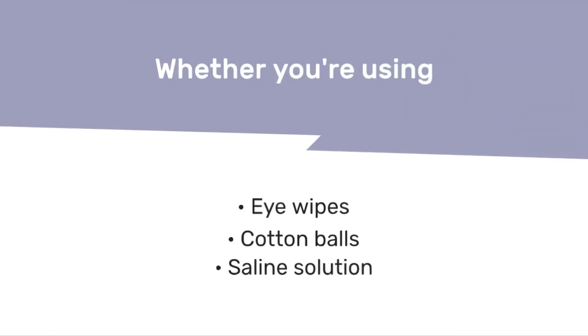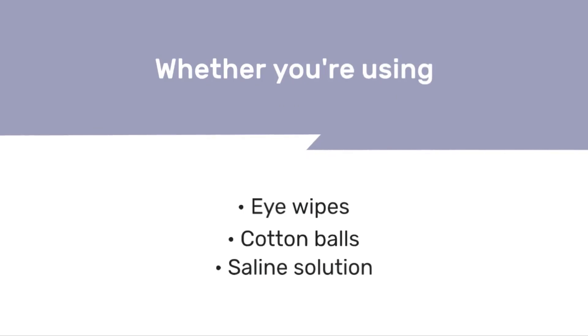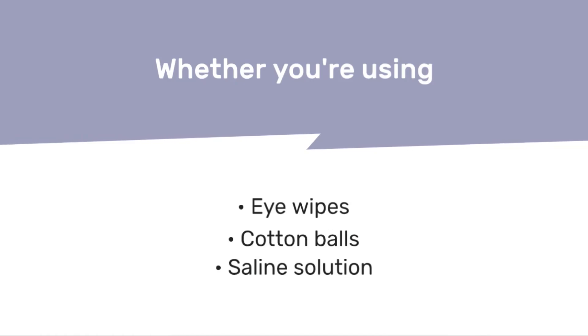Whether you're using eye wipes, cotton balls, or a saline solution, the key is to choose safe, veterinarian-approved options that suit both your preference and the severity of your dog's condition.